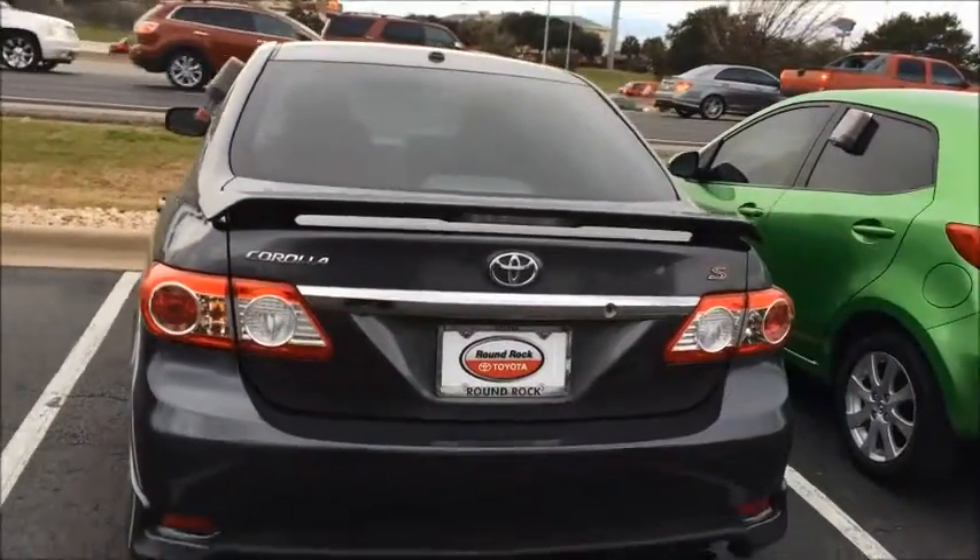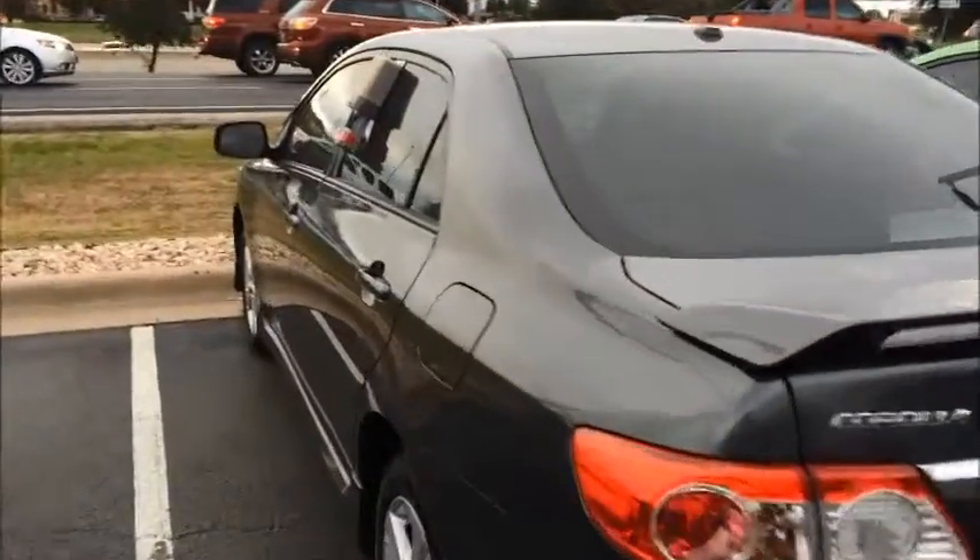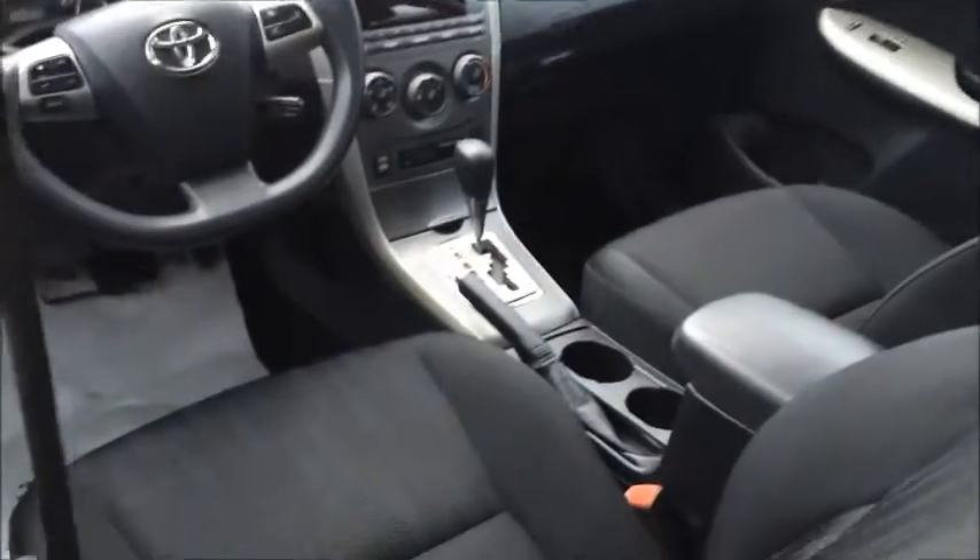Super nice car. Let me open up a few doors and just give you a peek inside. Very, very nice interior.